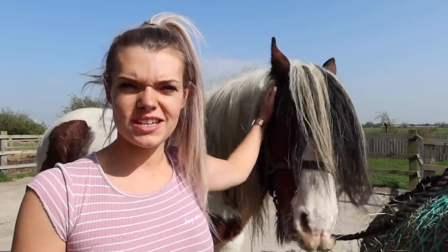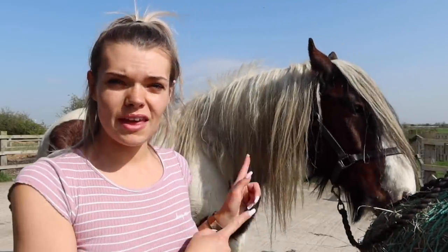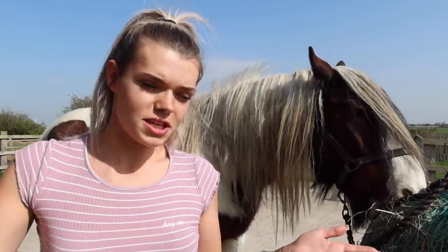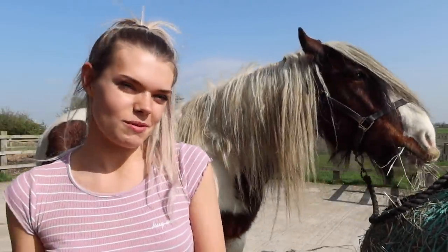Hi guys and welcome to another video. So today I'm going to be talking to you all about Mr. Charlie, who just put his head down. I've had loads of comments recently asking where Chunk is and what's going on with Charlie. So I thought I'd do a video today while I'm giving him a groom and a bit of a makeover, because he looks pretty scruffy to say the least. So while I'm doing that I'm going to talk you through what's happening with him, where he's been, where he's going, all of these things.